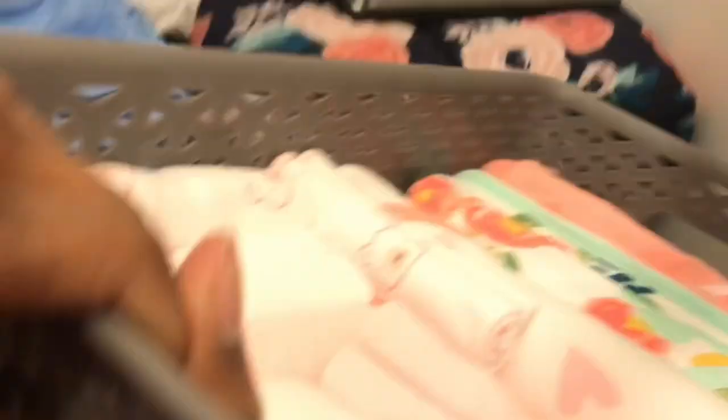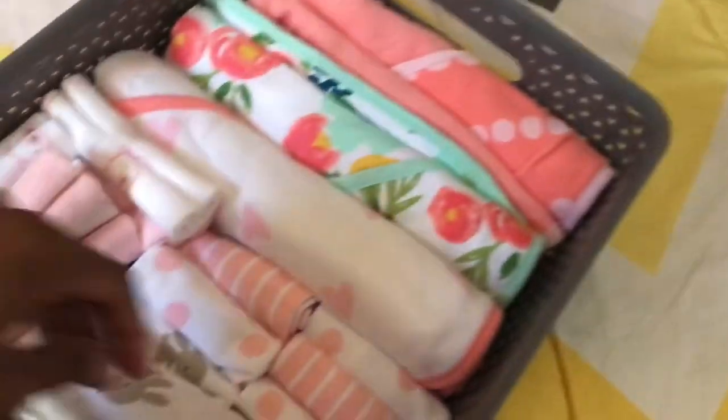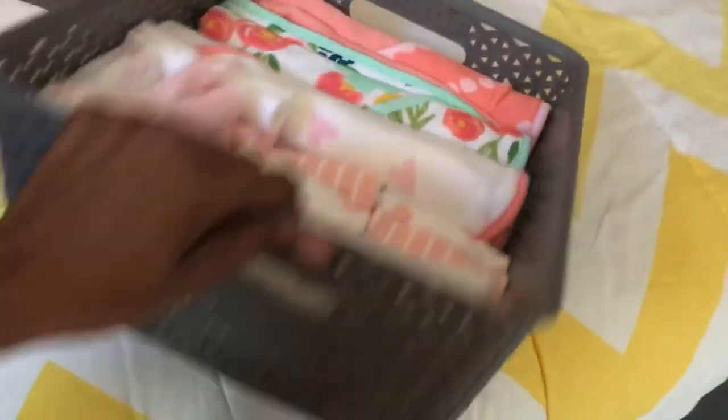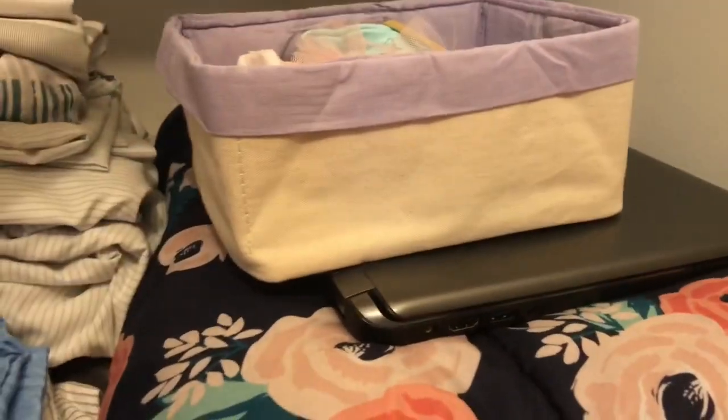Over here in this organizer we have her bows — hair bows, hair bows, lots of hair bows! And in this basket are her towels — her hooded towels and her little washcloths. I got this from Target as well; it came with two and I'm using the other one for my son's asthma medicine.